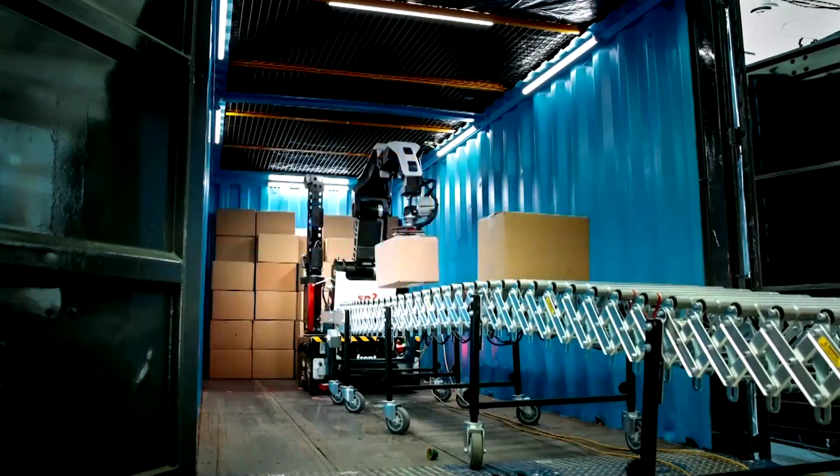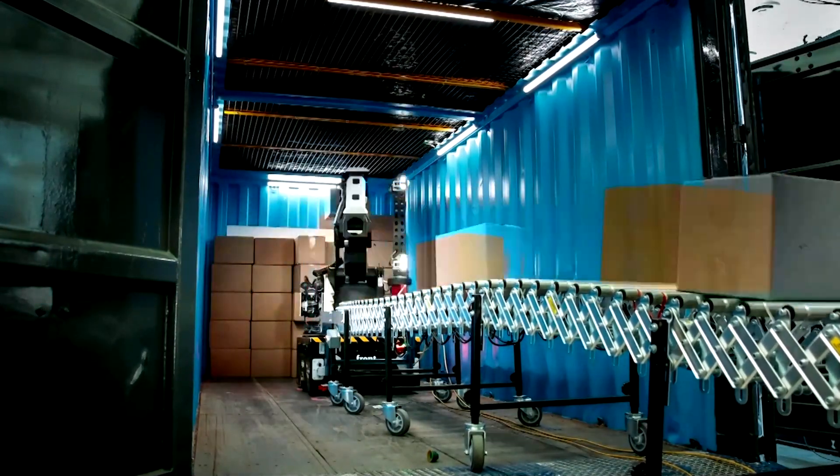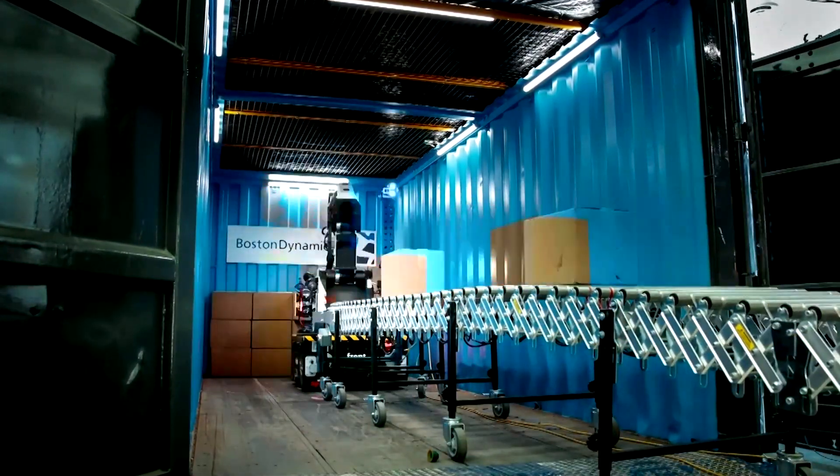We're looking at picking up boxes around 50 pounds, and our maximum rate of picking up and moving boxes can reach up to 800 cases per hour. So it's a fast-moving, highly versatile robot.